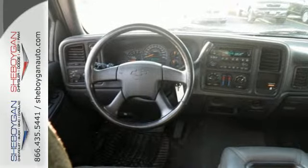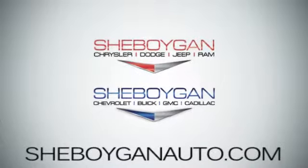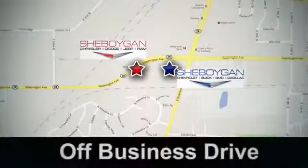Come on in today and see it for yourself. Cheboygan Auto, 8 brands in one location, off Business Drive in Cheboygan, Wisconsin.